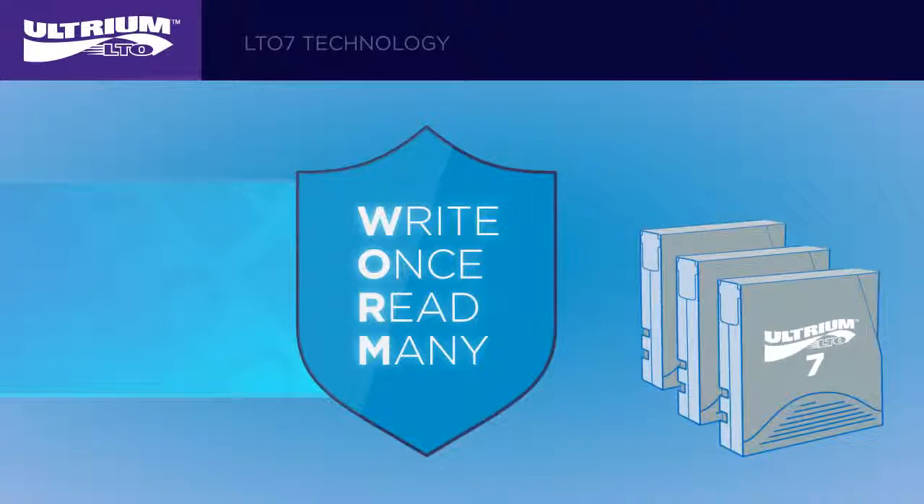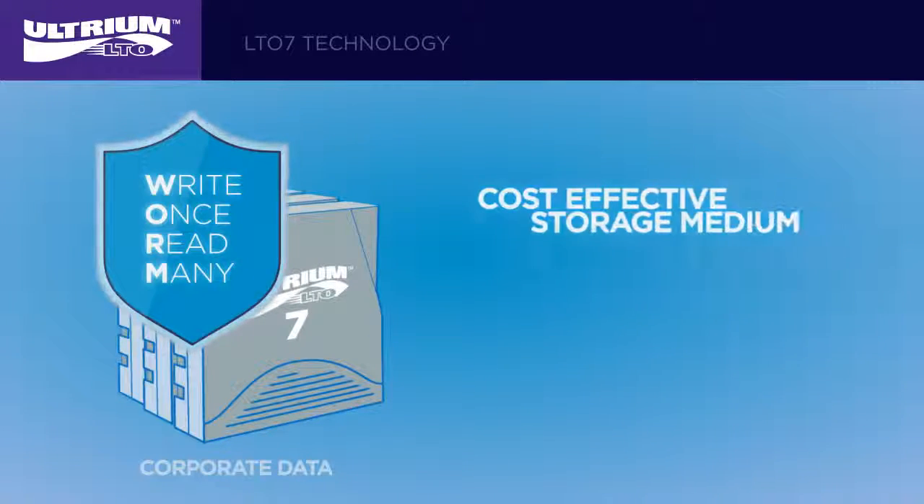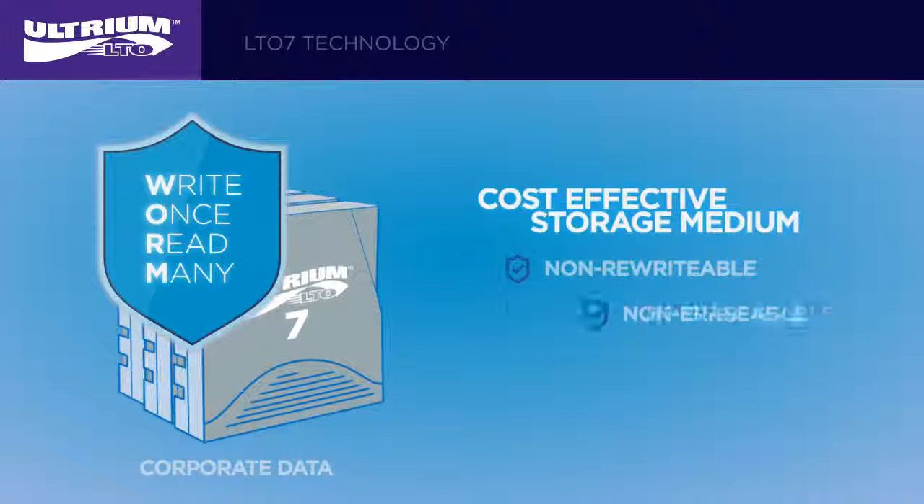With the growing importance of regulatory compliance, LTO program WORM implementation is designed to provide users a cost-effective storage medium that can preserve corporate data in a non-rewritable, non-erasable, and unalterable format.